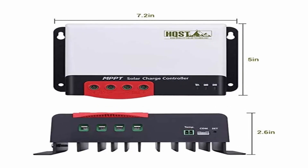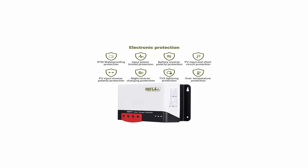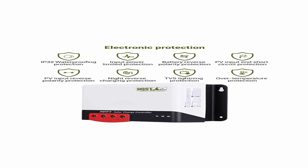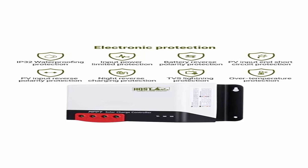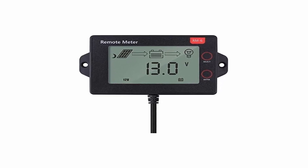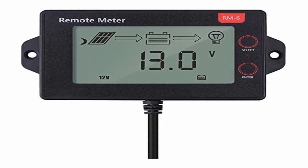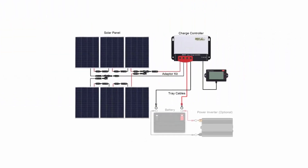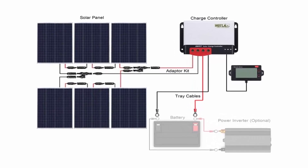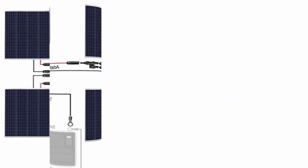HQST 100W Polycrystalline compact design, 35.6x25.9x1.2 inches, high module conversion efficiency. Bypass diodes minimize power drop caused by shade and ensure excellent performance in low-light environments. Pre-drilled holes on the back allow for fast mounting. IP65 rated junction box provides complete protection against environmental particles and low-pressure water jets. The 40A MPPT Solar Regulator uses high quality components with maximum conversion efficiency of 98%, greatly increasing battery lifetime.